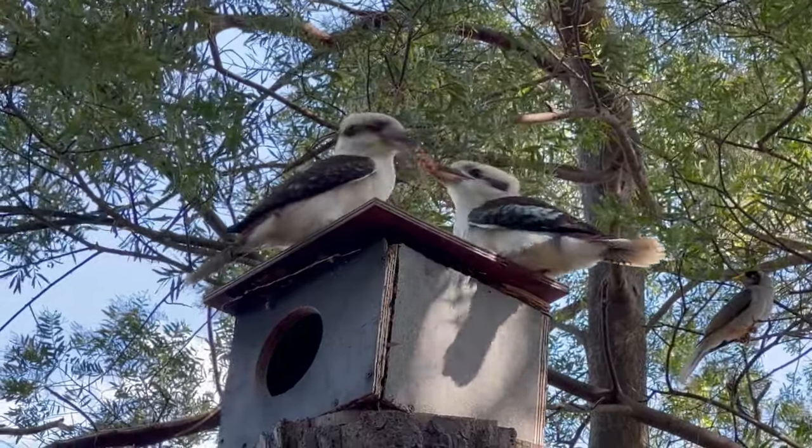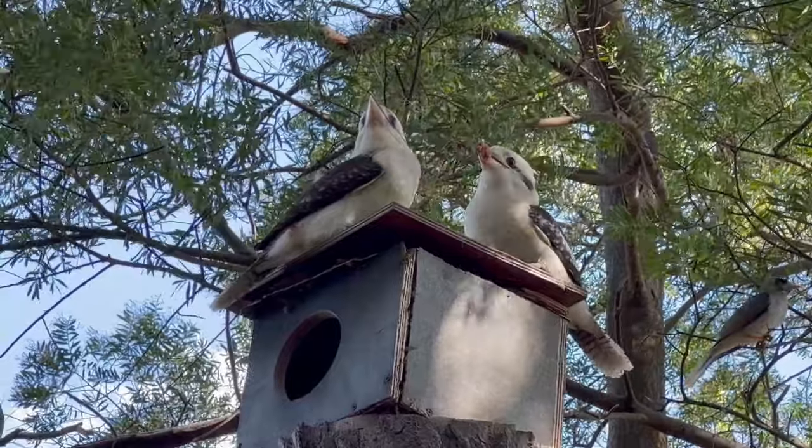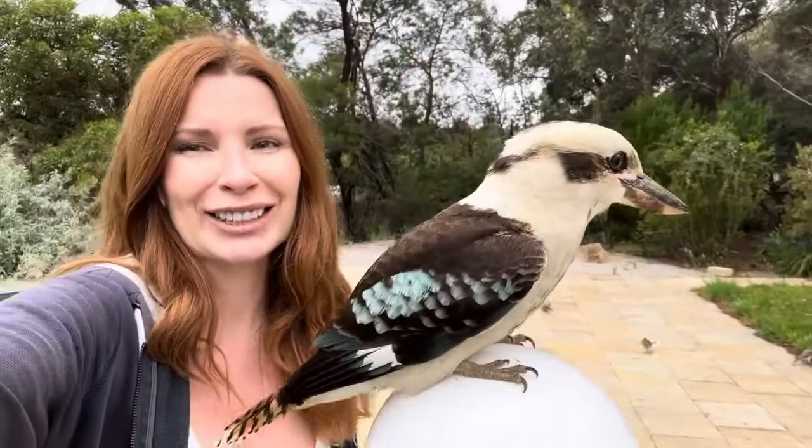Hi. I've been asked a lot how to tell the difference between a male and a female kookaburra, and this is what I've learned so far.